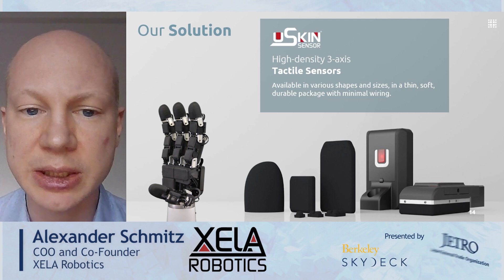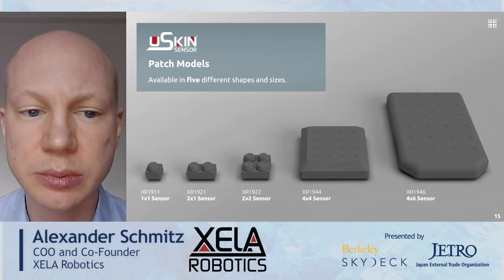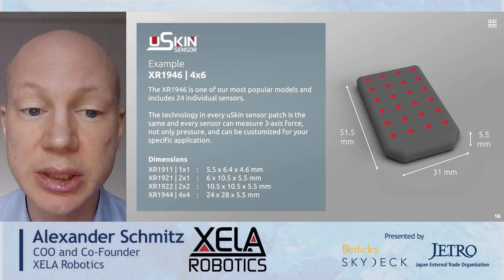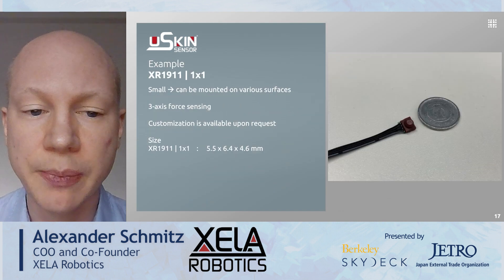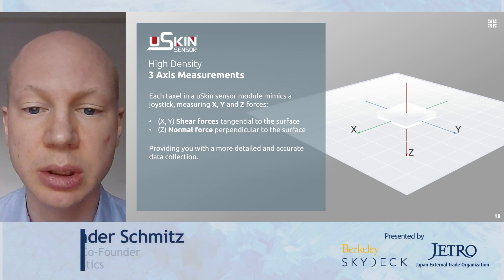Seller Robotics provides the sense of touch with our HueSkin sensors. They are available in different sizes and shapes. Here are some of our flat sensor modules. Each sensor module has a lot of sensing points. Each sensing point is very small, and each sensing point can measure three axis force — not only pressure — like a small joystick.